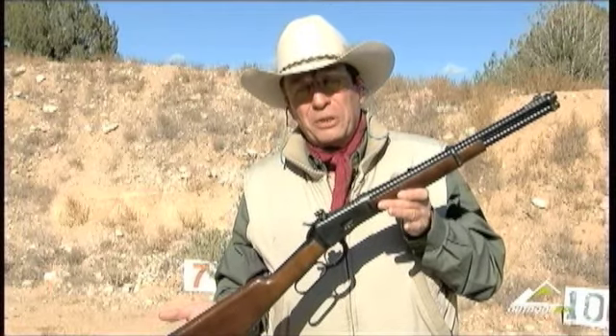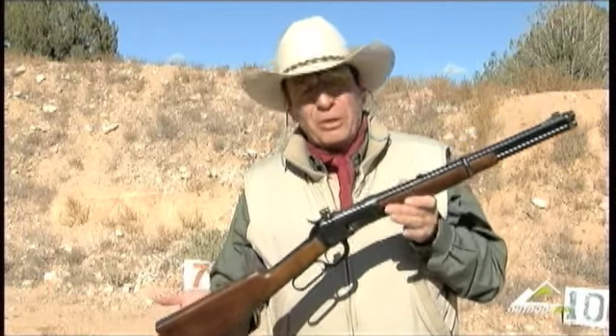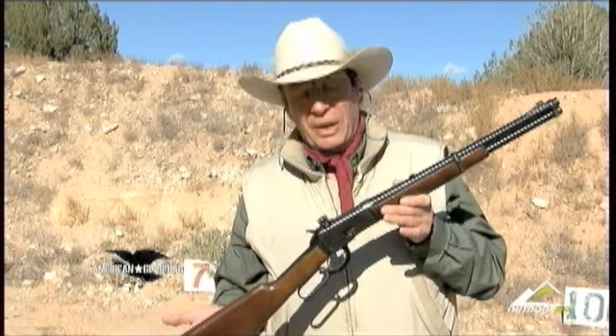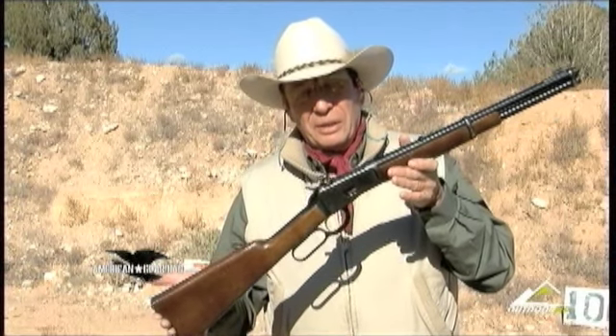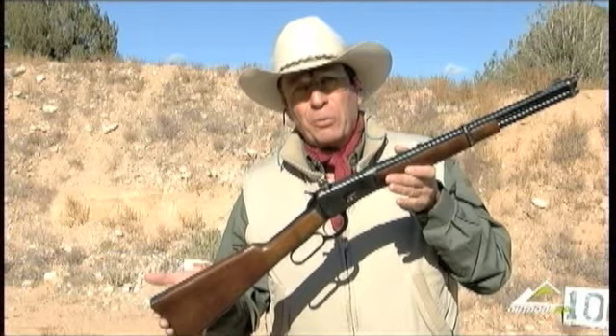When you're thinking about your defensive arsenal and you live in an area where you may not be able to own an AR or carry a defensive handgun, give some thought to the lever-action carbine. It was designed as a fighting weapon, and it's still around because it did its job.